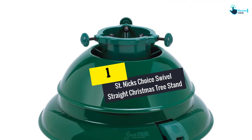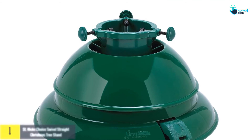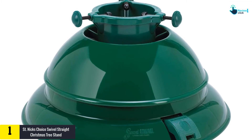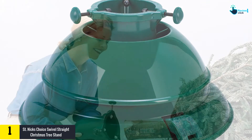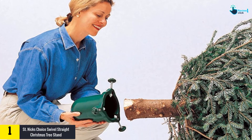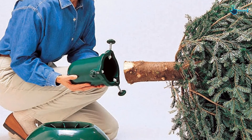Finally, at number 1 we have the St. Nick's Choice Swivel Straight Christmas Tree Stand. For busy folks who don't have much time or patience for setting up a tree, this might be the right choice. In just three simple steps, a single person can prop up a 10-foot Christmas tree in a matter of minutes without breaking a sweat.